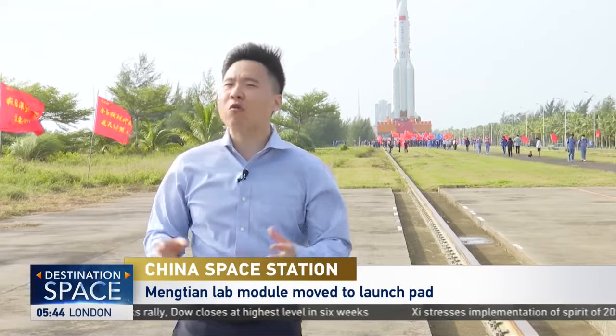And I will be here reporting and witnessing this historical moment for China's space program. Wu Lei, CGTN, Wenchang spacecraft launch site.